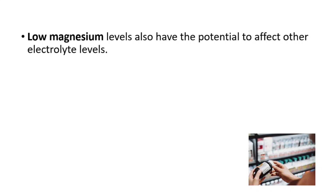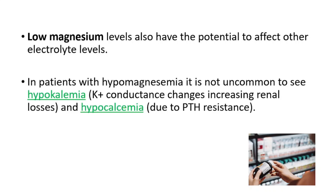Low magnesium levels also have the potential to affect other electrolyte levels. In patients with hypomagnesemia, we can see hypokalemia — which is low levels of potassium in the blood — and hypocalcemia, which is low levels of calcium in the blood.